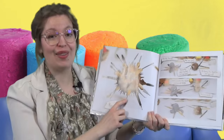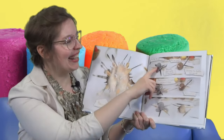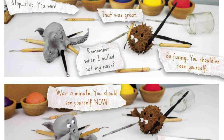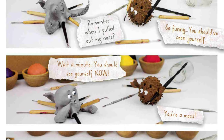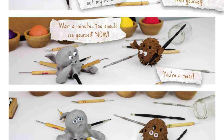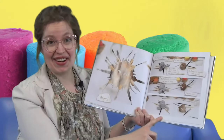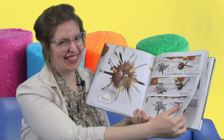Boom. Whoa — that's like a super puffer fish. Stop. Stop. You win. That was great. Remember when I pulled this out of my nose? So funny. You should have seen yourself. Wait a minute — you should see yourself now. You're a mess. Oh no. Are they messes? They look a little funny, don't they?